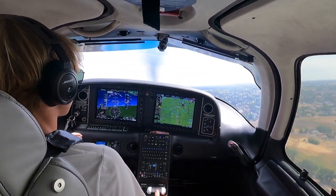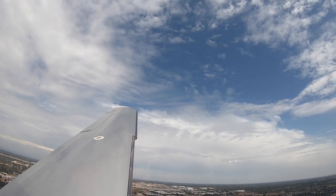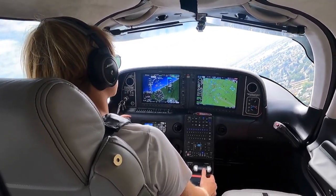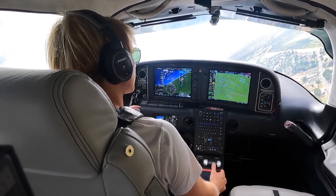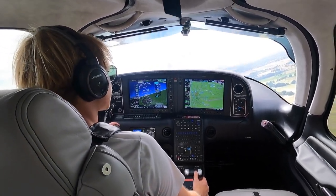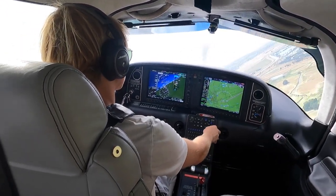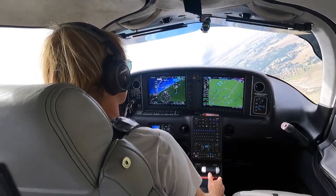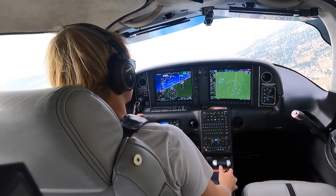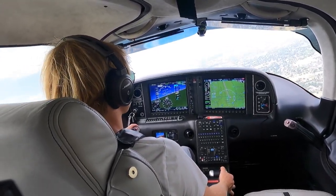Rio Linda traffic, Cirrus 317 Sierra Papa, right crosswind 1,100 feet, departing to the northwest. Last call Rio Linda. Switching over to approach. North Cal, hello — Cirrus 317 Sierra Papa off Lima, 1,200 feet, looking to pick up our IFR to Medford please.